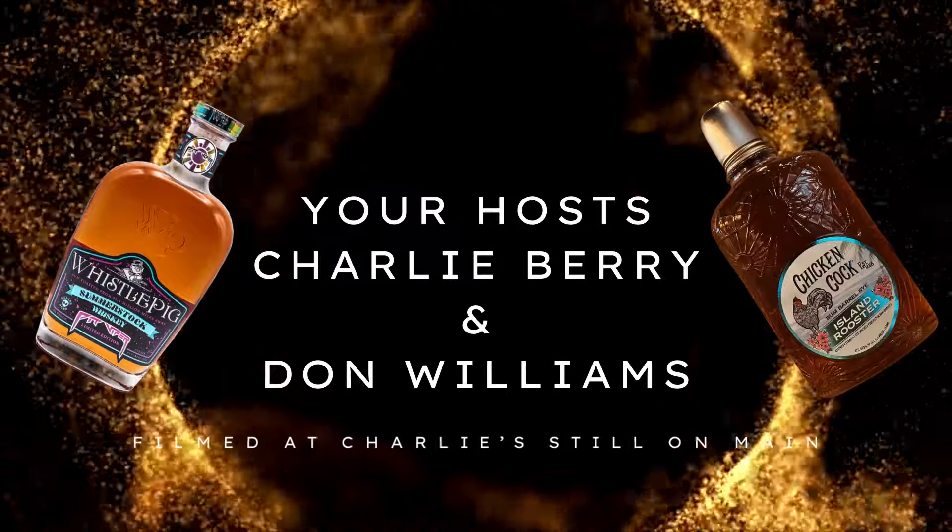So, Don, we got a jet-setting rye here that's got a little bit of a Michigan connection, I hear. Not only Michigan, but Colorado and Tennessee, and it has some antique history behind it, too. You're going to want to find out about this one.